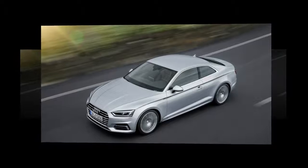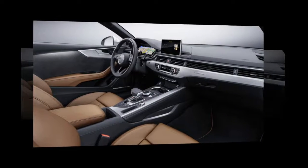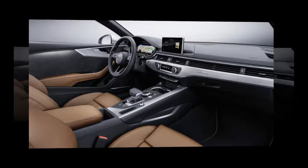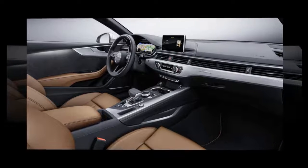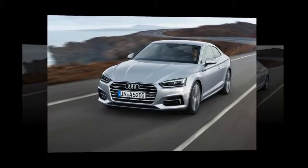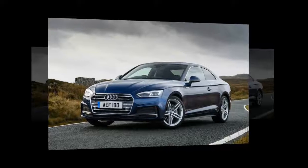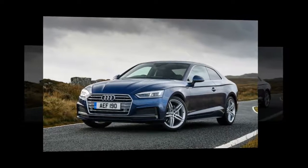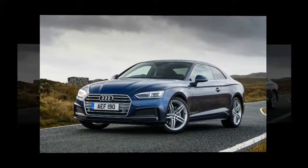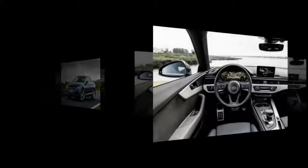As with every Audi, the materials, fit and finish are impeccable. The S-Line sports seats are grippy but comfortable, and the raft of driver aids — such as adaptive cruise control and active lane assist — make piloting the A5 almost effortless. Despite being the top-spec car, our test model came with a good dollop of options. I could live without the £50 ashtray and cigarette lighter, but not without the excellent head-up display.